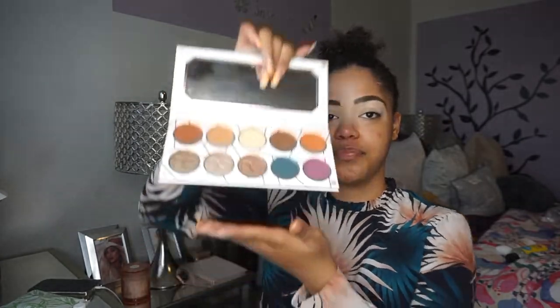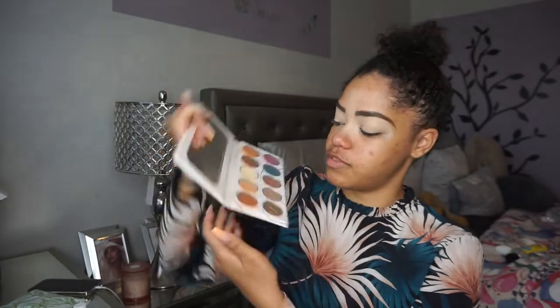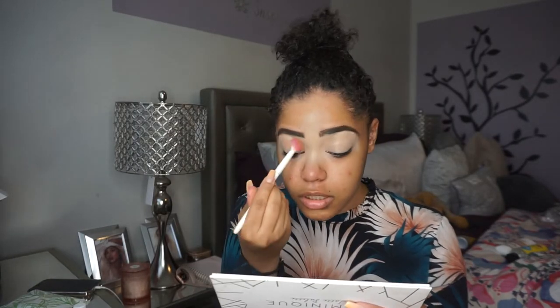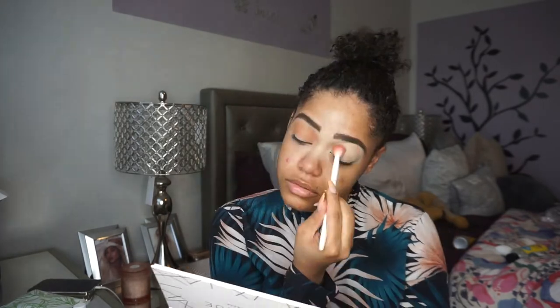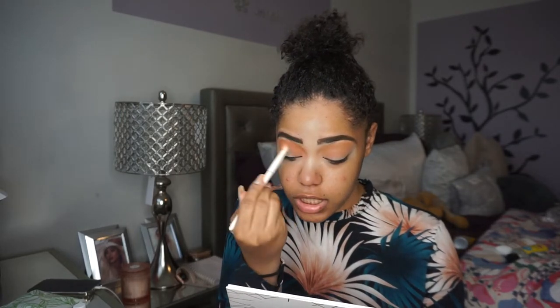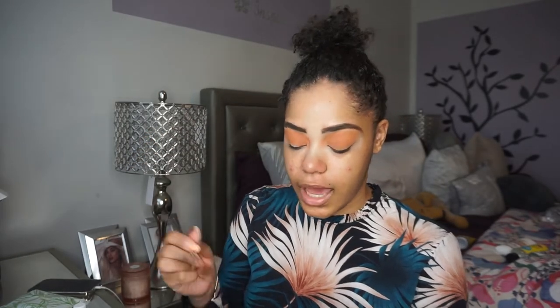I think I want to go into my Dominique Cosmetics Latte Palette — love this palette, it's such a cool everyday palette and you can add pops of color if you want. I'm going to start off with the shade Caramel and apply that all into my crease, then take the shade Pumpkin Spice and add some orange into the crease to make it a really warm eye look. Then I'm going into the shade Mocha, which is the deep brown of the palette, and take that onto the outer corner.